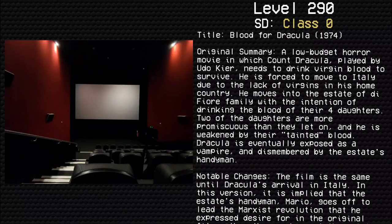Title: Blood for Dracula (1974). Original summary: A low-budget horror movie in which Count Dracula, played by Udo Kier, needs to drink virgin blood in order to survive. He is forced to move to Italy due to the lack of virgins in his home country. He moves into the estate of the di Fiore family with the intention of drinking the blood of their four daughters. Two of the daughters are more promiscuous than they let on and he is weakened by their tainted blood. Dracula is eventually exposed as a vampire and dismembered by the estate's handyman.